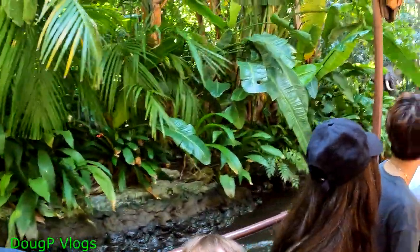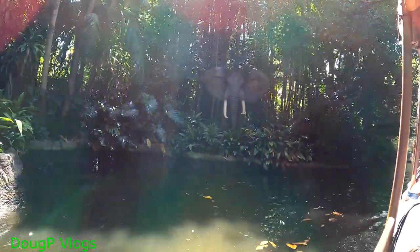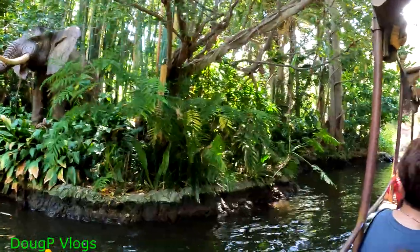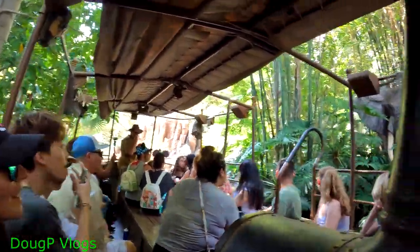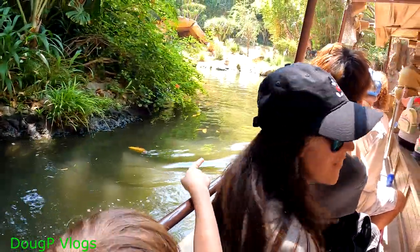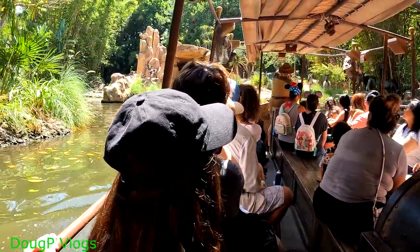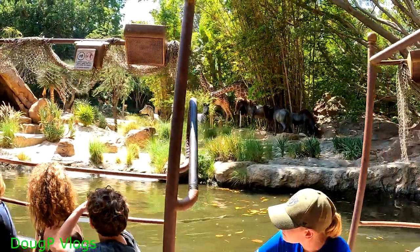We are now entering the Nile River — they make it look like we're going to get wet, they're really tricky about it. On the left we have the rarest animal in the jungle, the African bull elephant. They say he has an amazing memory. Over here on the right, we also have the African bull elephant. Welcome to the jungle. Up ahead I see giraffes, zebras, and some bearded horses. And look at those sweet lions watching over that stripy horse.